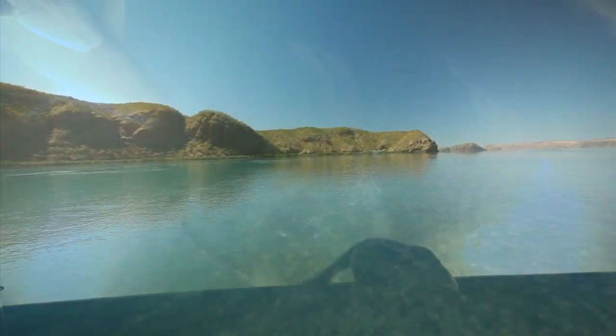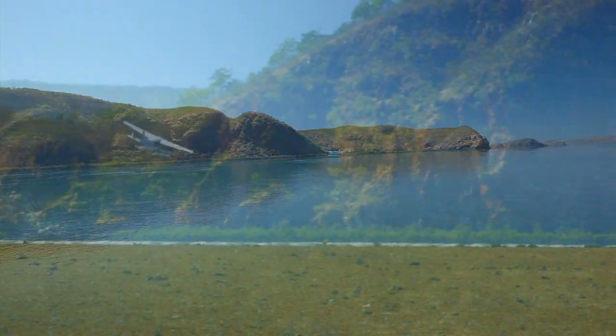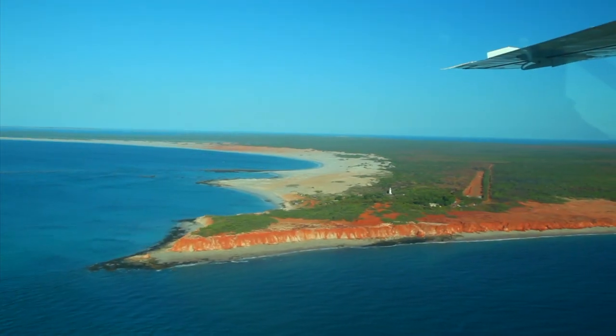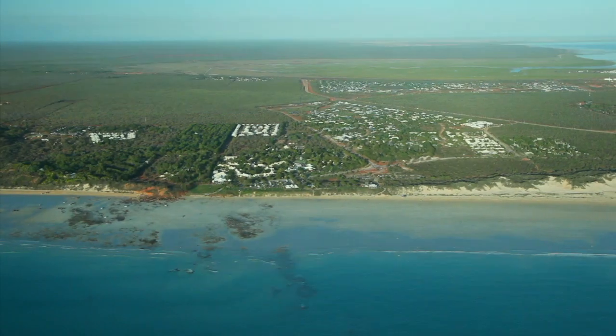After all this adventure, don't think your trip has finished yet. As you taxi off the calm waters of Talbot Bay and head back to Broome, enjoy the low level flight across the Buccaneer Archipelago, Cape Leveque, the Willie Creek Pearl Farm through to stunning Cable Beach.